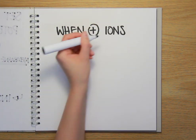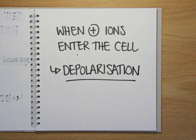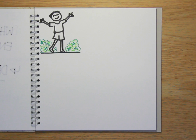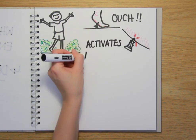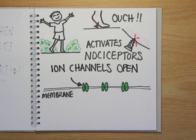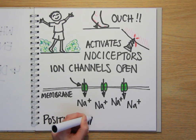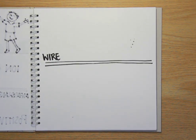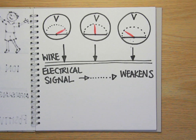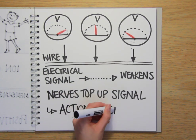The first thing that happens when an action potential is produced to send a signal down the axon is that some positively charged ions enter the nerve cell, which is known as depolarisation. Now let's imagine you're out in your garden barefoot and you step on a nail. When the nail pierces the skin of your foot, it activates pain-sensitive nerve endings called nociceptors, causing them to open special pores or ion channels in their cell membranes. These allow sodium ions to flow into the nerve, making that part of the cell temporarily a bit more positive. This positive current begins to flow along the inside of the nerve cell, just as an electric current flows in a wire. But just as wires have resistance, over long distances a signal can weaken — the same would happen in a nerve cell and the information would be lost. So instead, the nerve tops up the signal all the way along the axon, and this is the action potential.